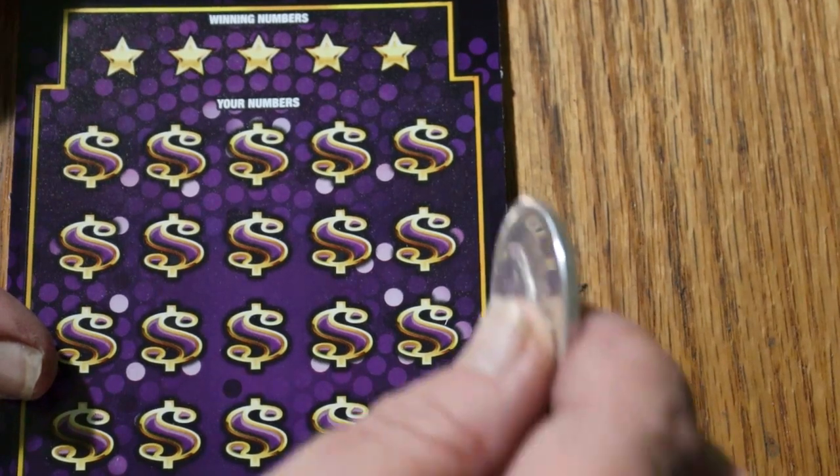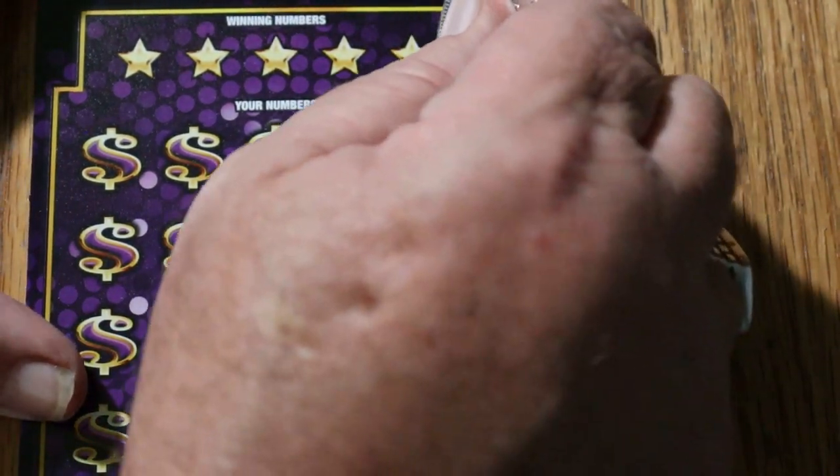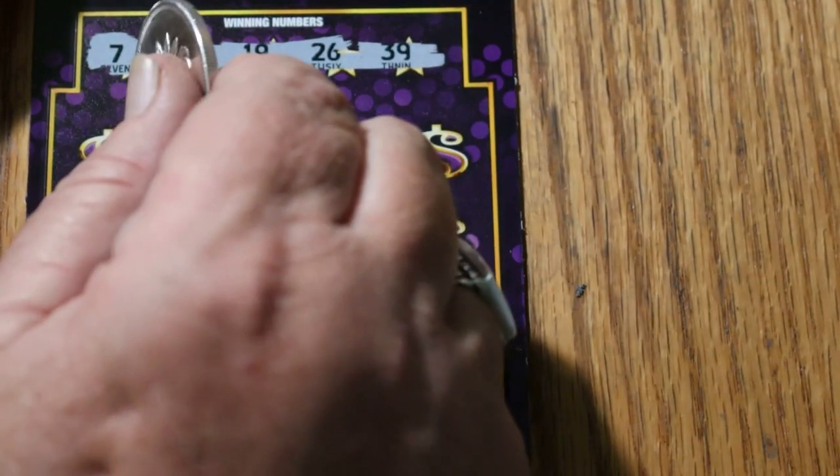Ticket 49. Your numbers: 7, 32, 19, 26, and 39. There we go — a little clearer on this one.